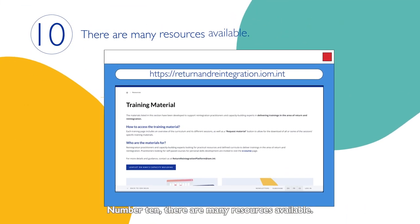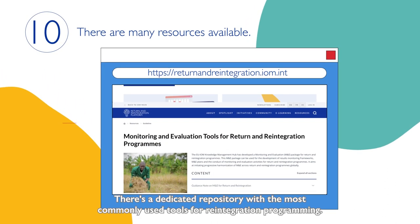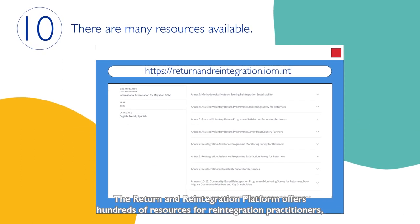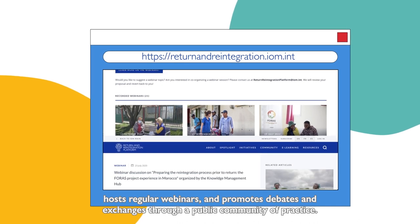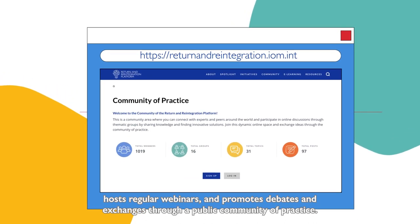Number 10. There are many resources available. There's a dedicated repository with the most commonly used tools for reintegration programming. The return and reintegration platform offers hundreds of resources for reintegration practitioners, hosts regular webinars, and promotes debates and exchanges through a public community of practice.